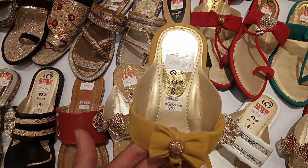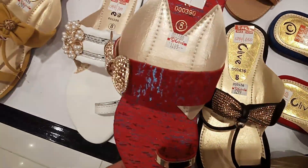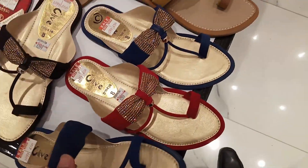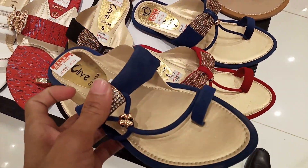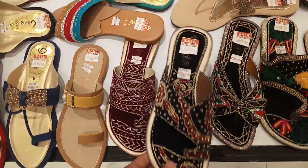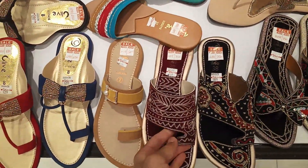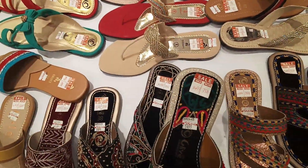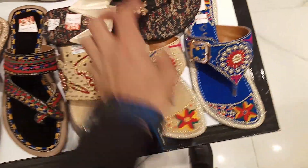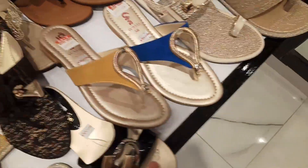So guys, don't skip this video — all the articles you will get to see. This white color is very good articles at 600 range. Red and black is 650 range. You will get to see the price easily and get to know which article it is. The price range is 650, and black color next is 799. All the articles are in this range.